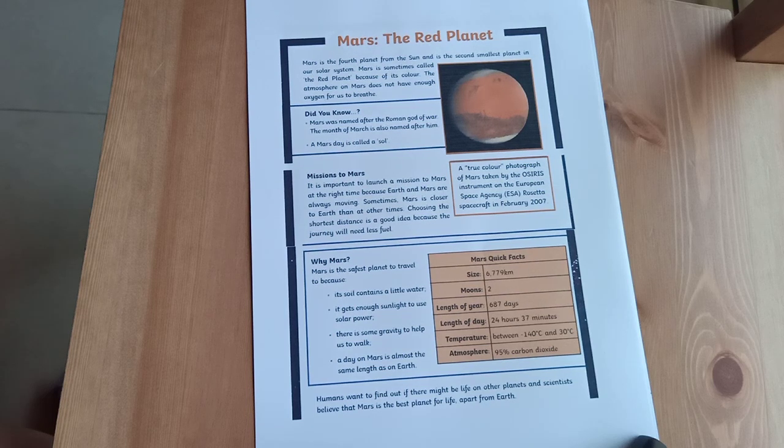Take a moment to look over the Mars quick facts that talk about the size, the moons, the length of year, the length of day, temperature, and the atmosphere.